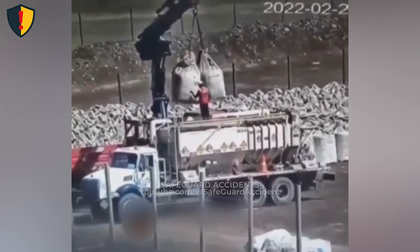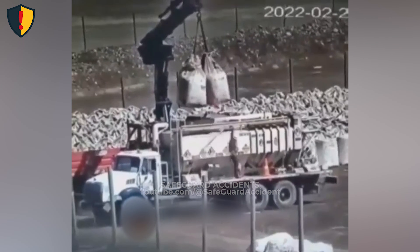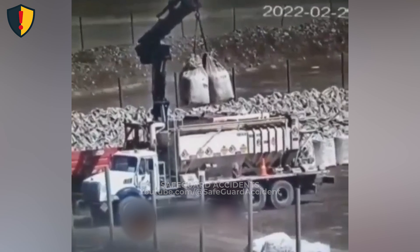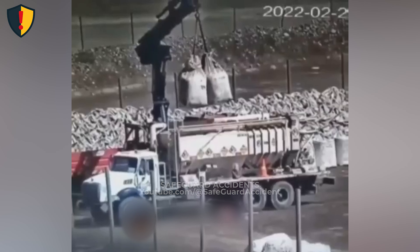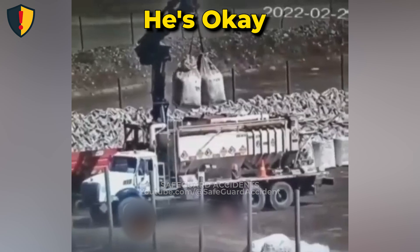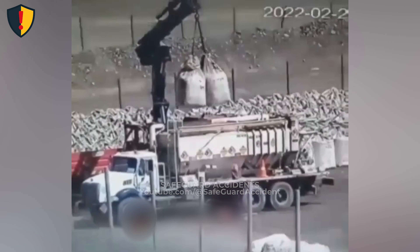The worker tries to guide the bags by hand, leaning forward and raising his arms toward the suspended load. As the crane shifts, the bags swing unexpectedly. The combined weight and momentum drive the suspended load downward and sideways, sweeping across the truck bed with sudden force. The uncontrolled swing turns the tight work zone into a severe crush hazard corridor until the load stabilizes under the hook.